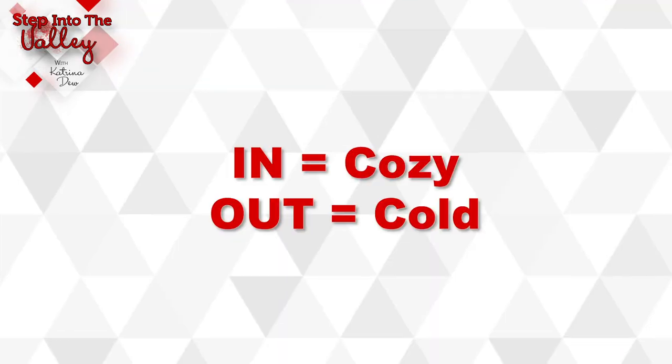The second trend is cozy. The cool blues are starting to go out of trend, and what we're seeing more of are earth tones, warm colors, and nature-inspired blues and greens.